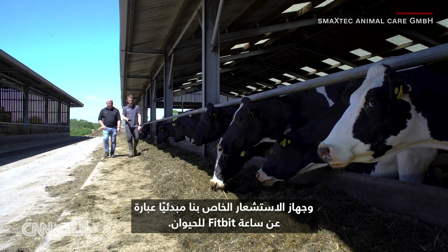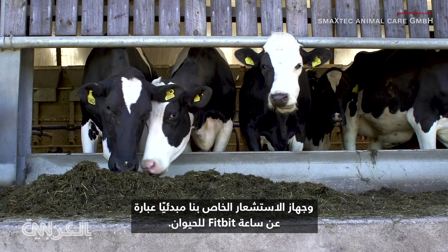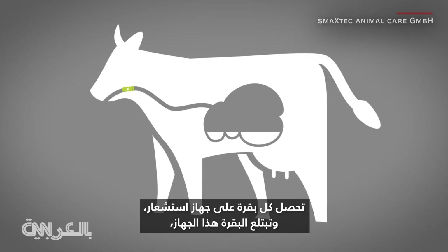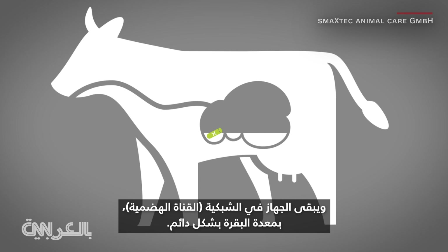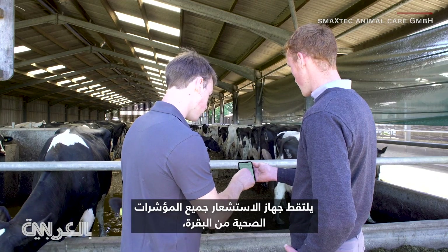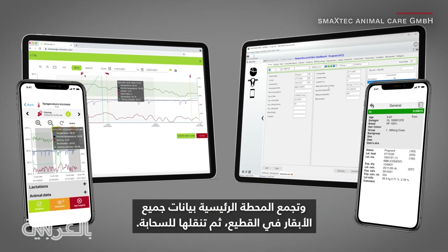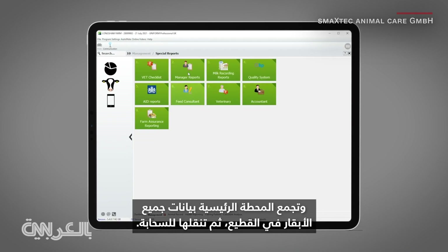Our sensor is basically almost like a Fitbit for the animal. Each cow gets a small sensor — the cow swallows the sensor and the sensor remains permanently in the reticulum in the stomach of the cow. The sensor catches all the health signals from the cow, sends it to the base station, and the base station collects the data of all the cows in the herd and then transmits it into the cloud.